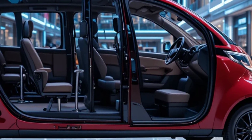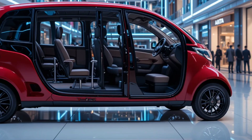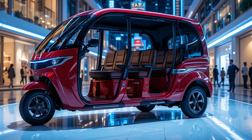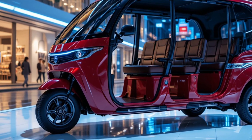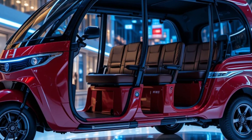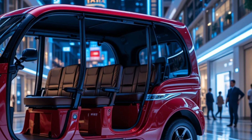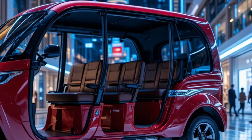This tricycle is powered by an electric motor delivering 20 kW, or about 27 hp. It generates 120 Nm of torque, equal to 88 lb-ft, giving the vehicle solid acceleration and load-bearing capability. The top speed is rated at 65 km/h, or 40 mph, which is ideal for intracity use.